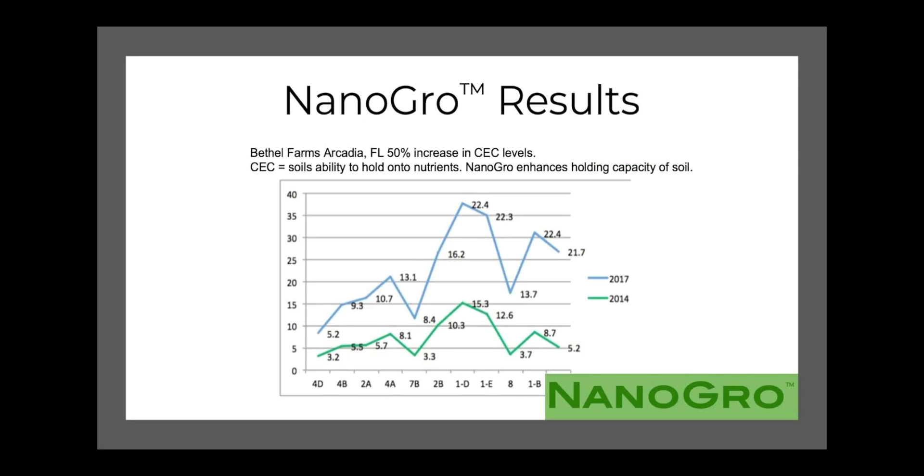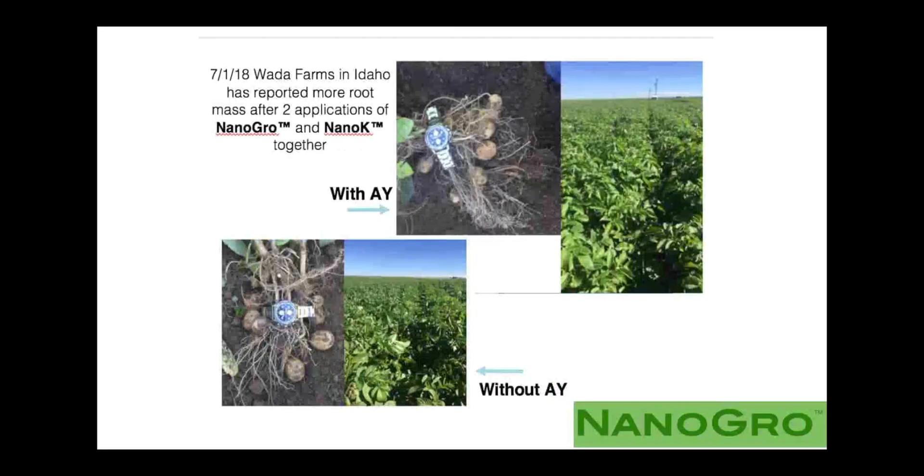When NanoGrow was applied every two to three weeks by foliar spray rig on a turfgrass production facility, citrus production facility, and cattle ranch over a three-year period, they saw an increase in CEC levels — cation exchange capacity — by 50%. That was a game changer for Bethel Farms in Arcadia, Florida, because all their soils are now holding nutrients much better, and better nutrient efficiency means better crops. NanoGrow is now a fundamental part of their program.